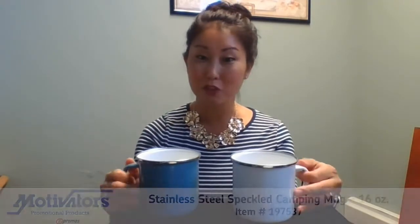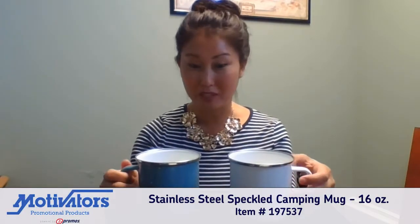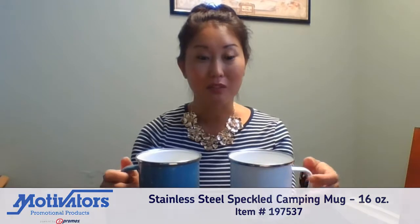Hi, it's Lori with Motivators promotional products. With the weather cooling down, I wanted to show you our speckled campfire mugs. These are made out of high quality kitchen-grade stainless steel and come in seven different colors right now: black, blue, green, red, navy, white, and teal.